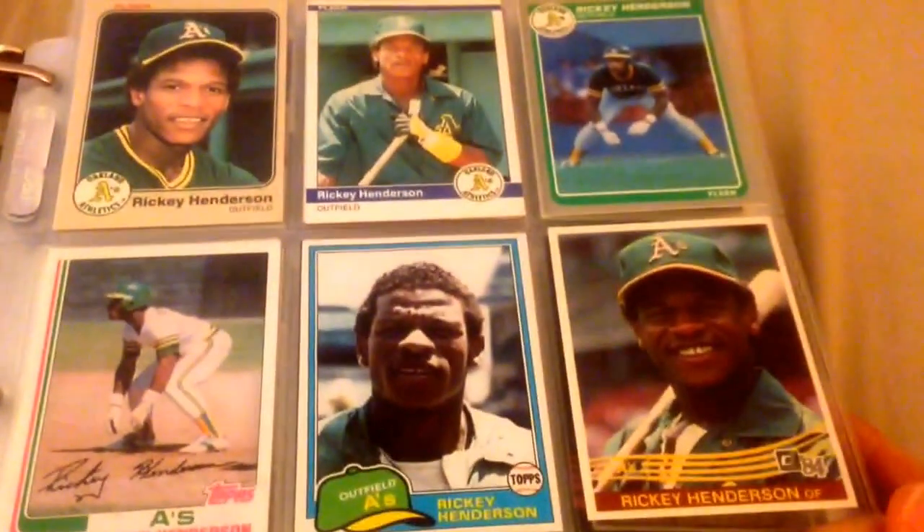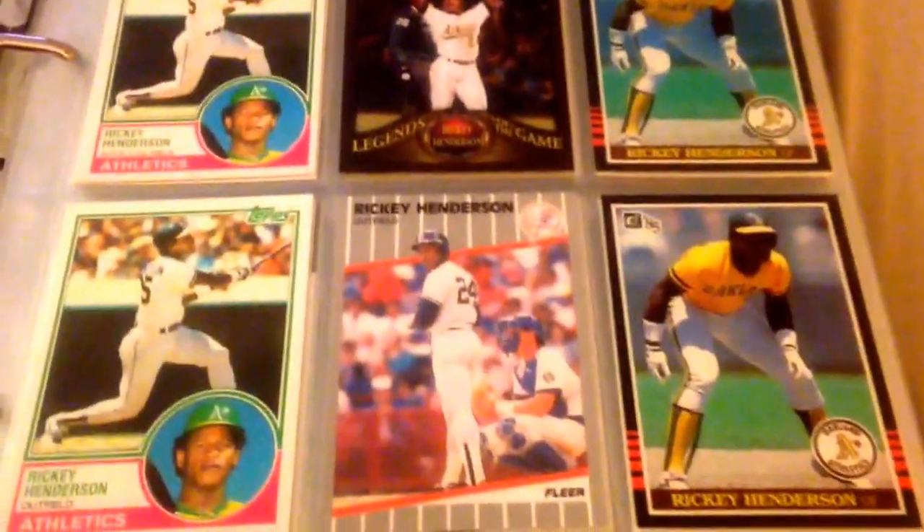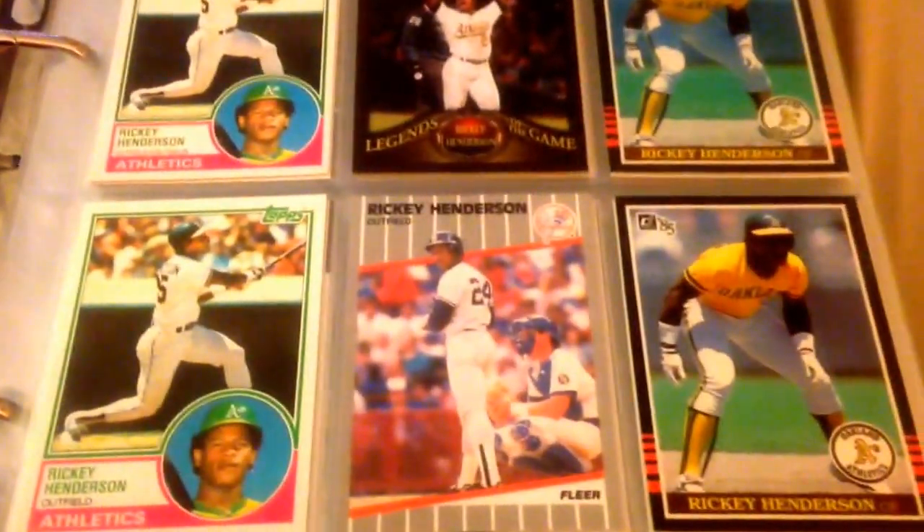Hey, what's up YouTube? Topps85401 here and I just want to do a PC Showcase — a side PC Showcase on my boy Rickey Henderson. He was actually my favorite player growing up, so I just figured I'd show you guys a little side PC action I got of him.